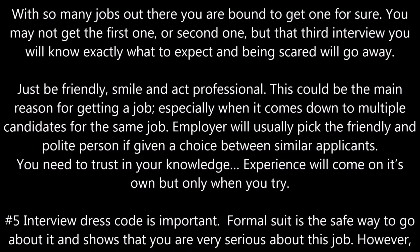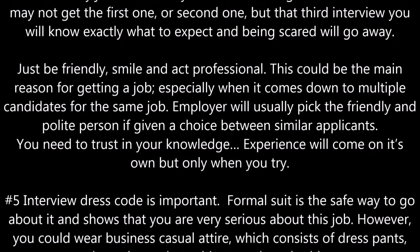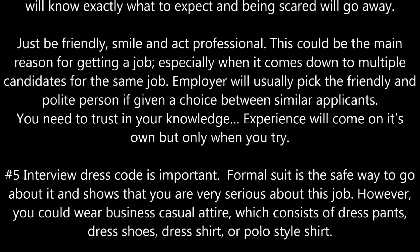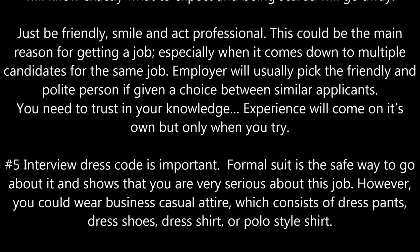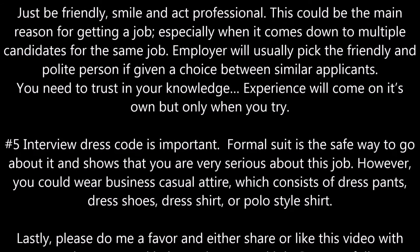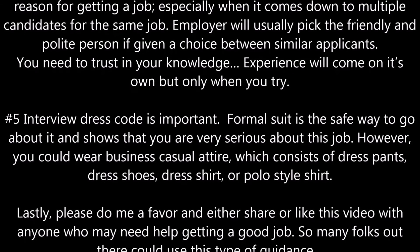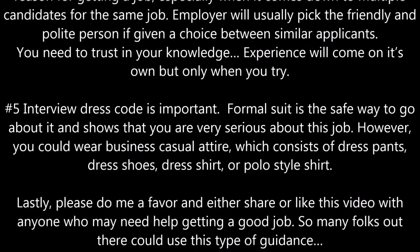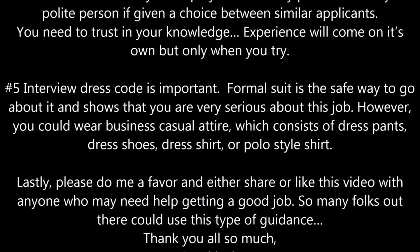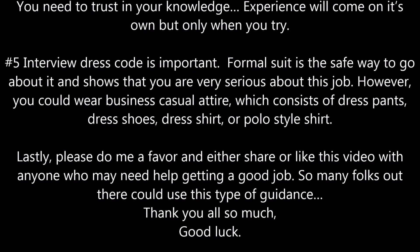Just be friendly, smile, and act professional. This could be the main reason for getting a job, especially when it comes down to multiple candidates for the same position. An employer will usually pick the friendly and polite person if given a choice between similar applicants. You need to trust in your knowledge — experience will come on its own, but only when you try.